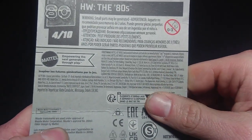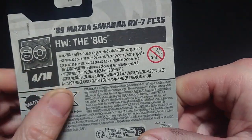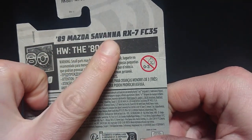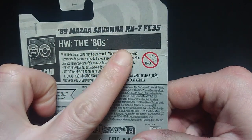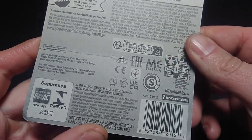We have the Mazda trademarks and everything else. Mattel is empowering the next generation through play. 4 out of 10, Hot Wheels is the 80s, 1989 Mazda Savannah RX-7 FC3S. Recycling information and everything else.